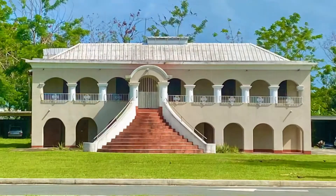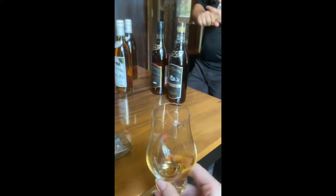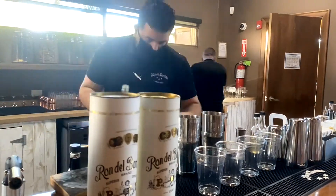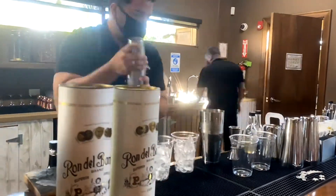The owner still lives on the property in this home. They have a really great storehouse — it smells like molasses in there. You look up from floor to ceiling, there are just barrels and barrels of rum. At the end of the tour and tasting, you can treat yourself to one of their handcrafted cocktails. I chose to try their homemade pina colada.